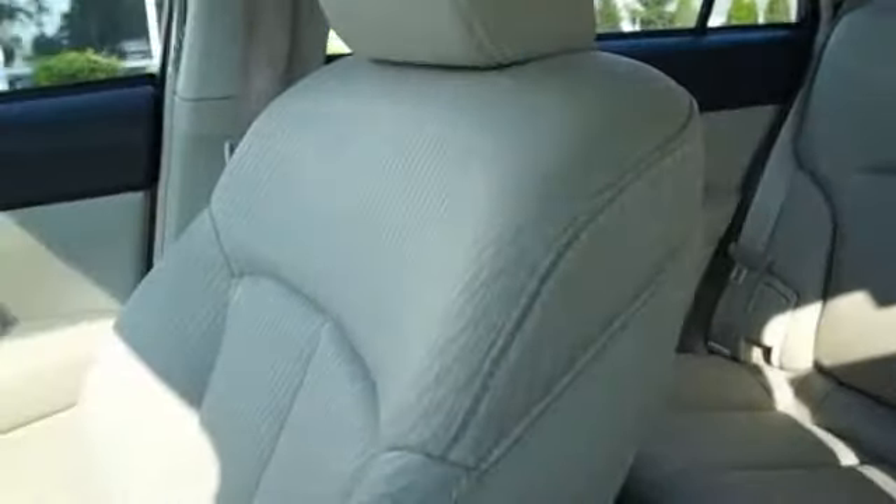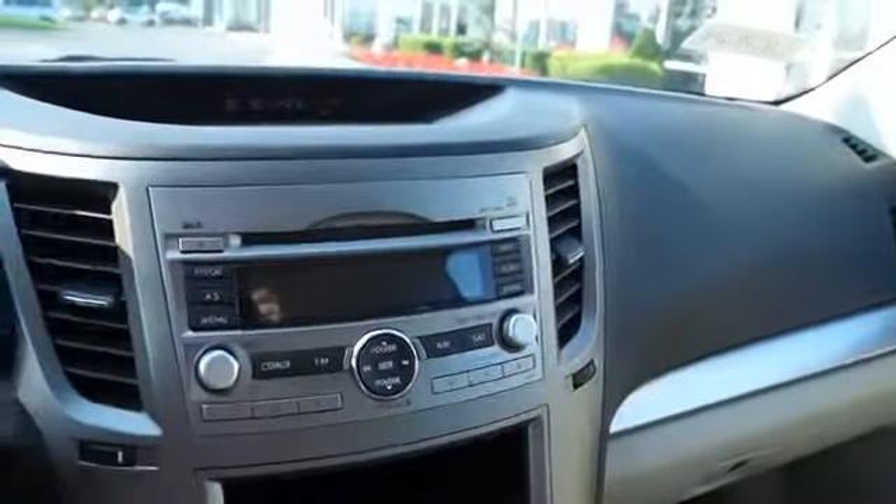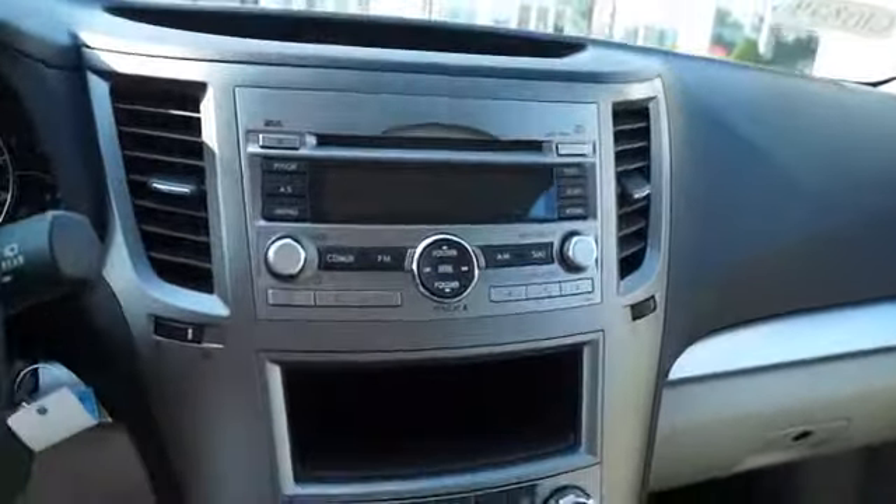Inside you'll find an adjustable tilt steering wheel, cruise control, a trip computer, an MP3 player, air conditioning, power door locks, power windows, power steering, and AM-FM stereo with a CD player.